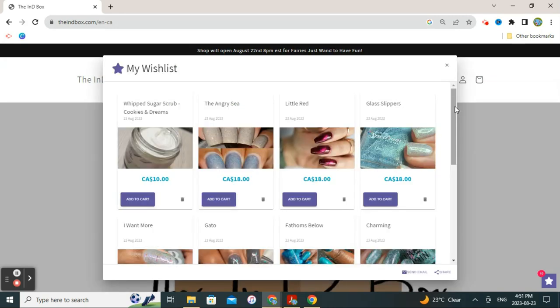I've already gone ahead and selected a few items to add to my wishlist based on my first impressions, so we'll go through them one by one.